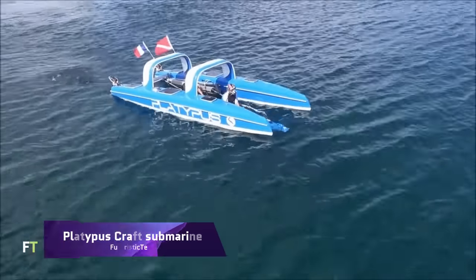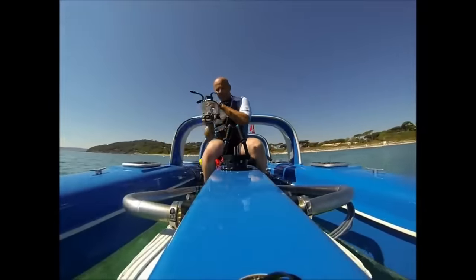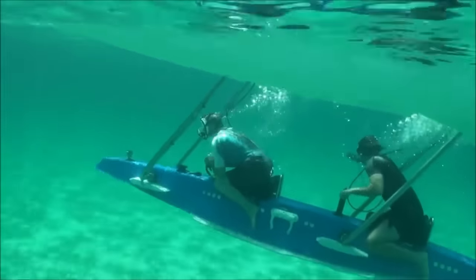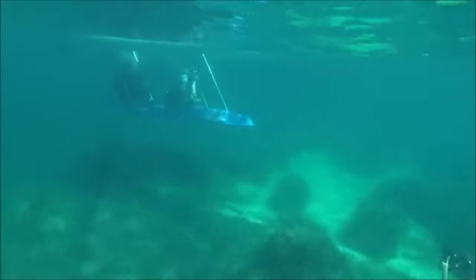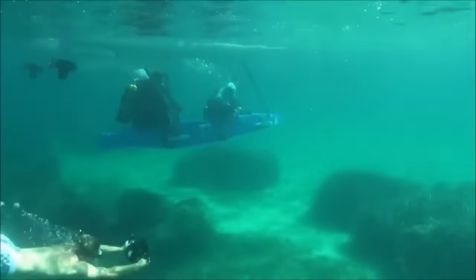Platypus Craft Submarine. One of the most cutting-edge marine vehicles available, the Platypus Craft provides a one-of-a-kind experience both on and below the water. Because its core section can change from a high to a low position, this multi-hull vehicle, designed in France, is capable of navigating both on the surface and below, making it ideal for gaining a fresh view on oceans, rivers, and lakes.